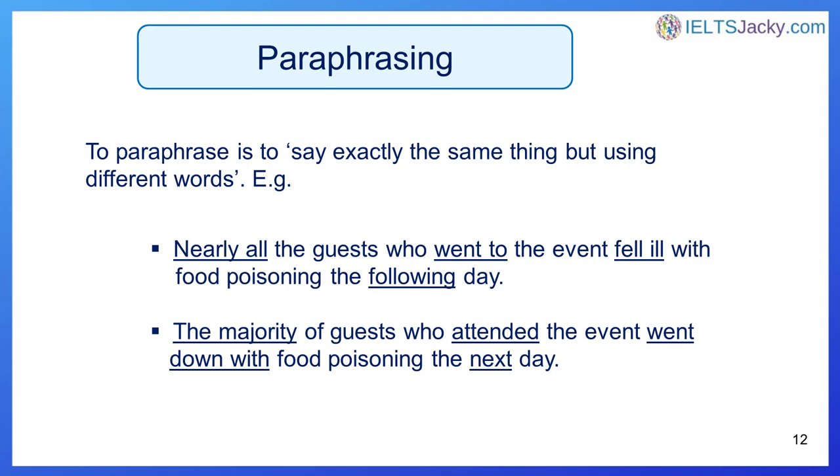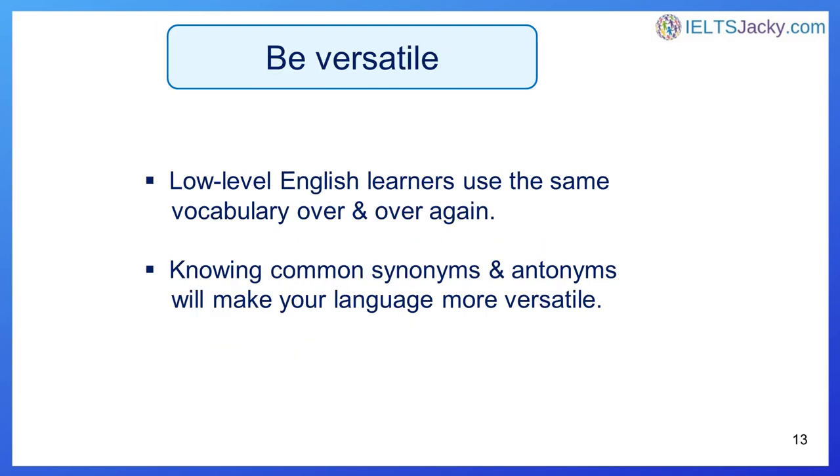To paraphrase is to say exactly the same thing but using different words. For example: 'Nearly all the guests who went to the event fell ill with food poisoning the following day' becomes 'The majority of guests who attended the event went down with food poisoning the next day.' These two sentences say exactly the same thing but using different words. Knowing synonyms and antonyms will help you avoid using the same vocabulary over and over, impressing the examiner and showing a versatile command of English across all four skill areas.